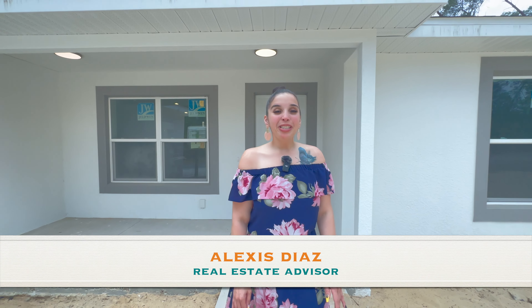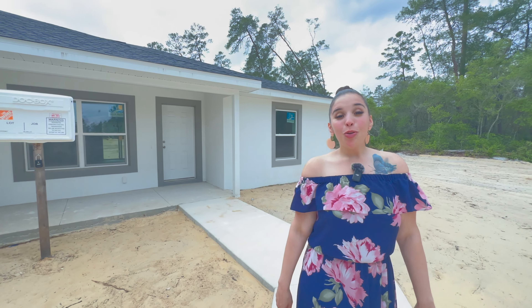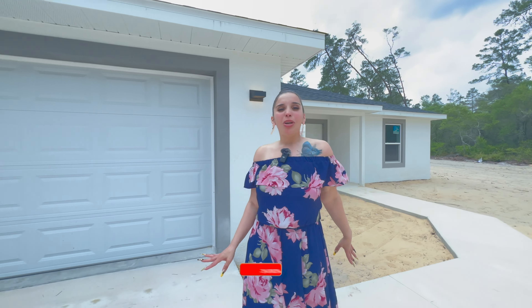What's up YouTube fam? My name is Alexis Diaz and I'm Central Florida's real estate advisor. My passion is helping people evolve in real estate, so I take you all around Central Florida and surrounding areas to show you what Florida has to offer. We explore new construction, resale homes, investment opportunities, local shops, restaurants and so much more.